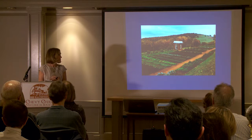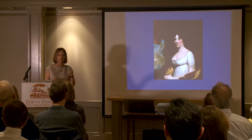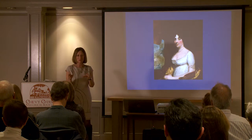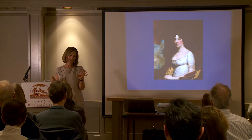James Madison followed his mentor in almost everything, but I just know that Dolly Madison took him aside and said, 'Jemmy, honey, when you're president, we're not entertaining that way. We're going to have a whole lot of people.'